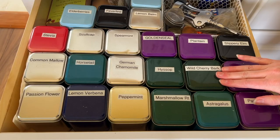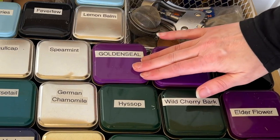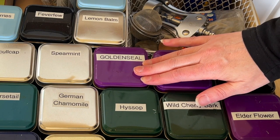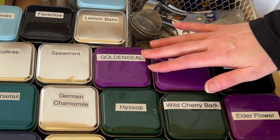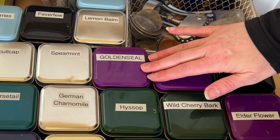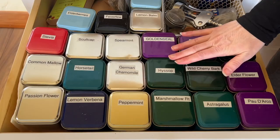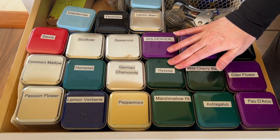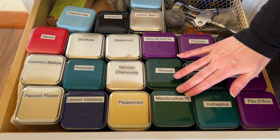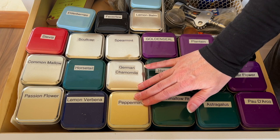Wild cherry bark is for coughs. Astragalus is immune boosting. Goldenseal dries you up, so if you have a lot of mucus or a runny nose you can use it, but it does dry you up all the way around, so you need to make sure you drink plenty of water for every cup of goldenseal tea you drink. Hyssop is a respiratory system cleanser.